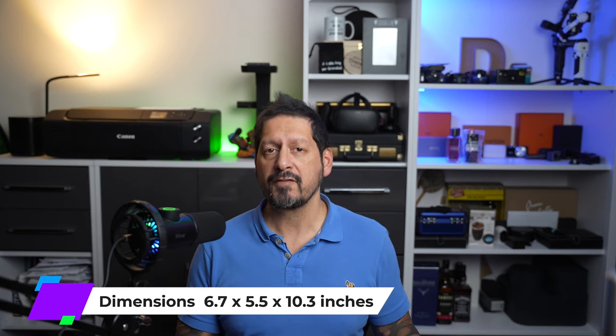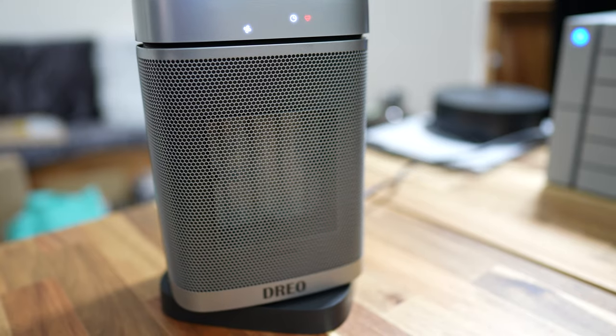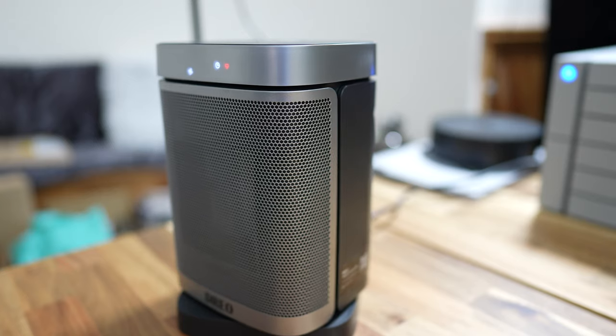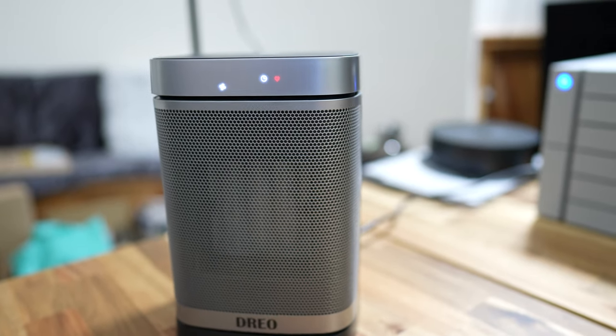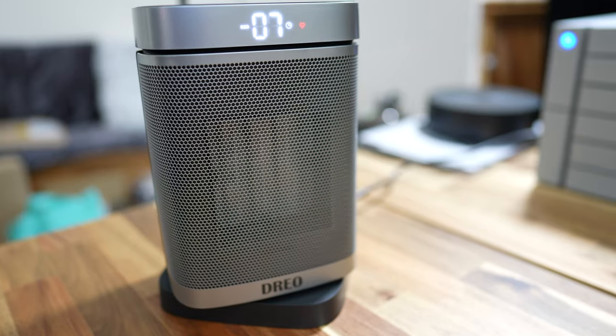With dimensions of only 6.7 by 5.5 by 10.3 inches, this is going to sit quite nicely on your desk or on a shelf. Features include a programmable 41 to 95 degrees Fahrenheit digital thermostat, and this thing oscillates to 70 degrees. It has a 1 to 12 hour timer, which means you're not wasting money when you're asleep — this thing can just shut itself off.